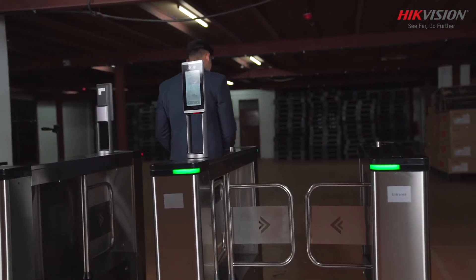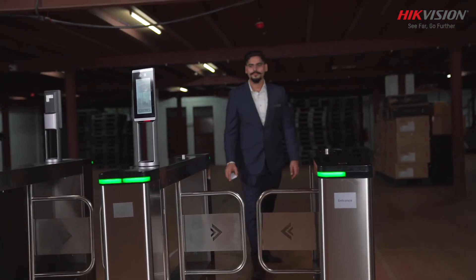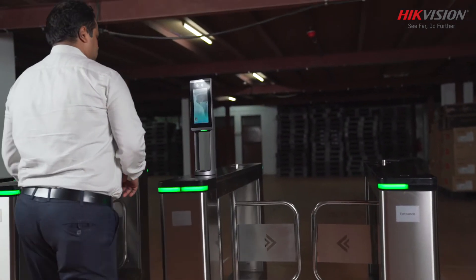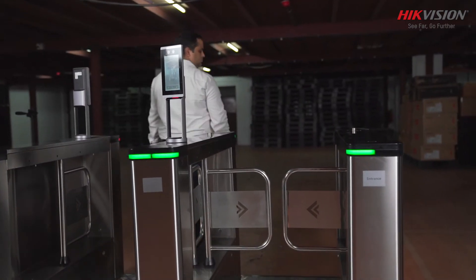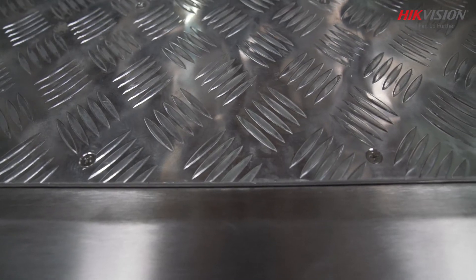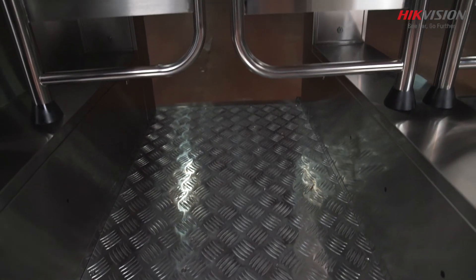An unauthorized entry attempt will trigger an alarm, notify the user, and alert the control center. Hikvision Swing Barrier Turnstile's USPs include a sleek design, high-speed passing through, premium quality stainless steel construction, and high performance anti-tailgating.